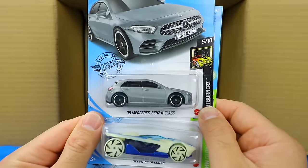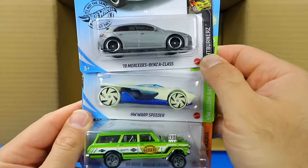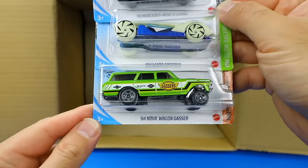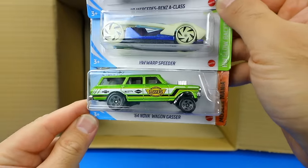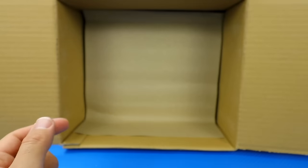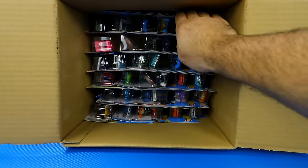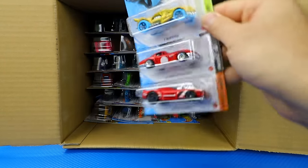There's another one of the 2019 Mercedes-Benz A-Class, the Hot Wheels Warp Speeder in a new color variation, and the 64 Nova Wagon Gasser. I like that car — it looks really cool in that color. Let's go down to the bottom of our case now.